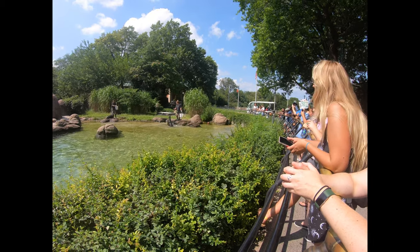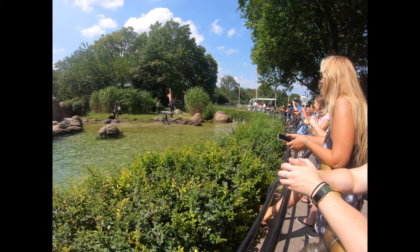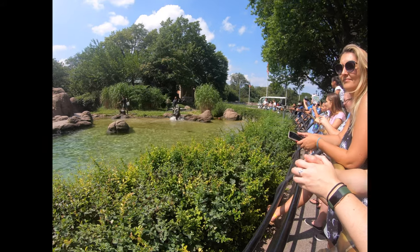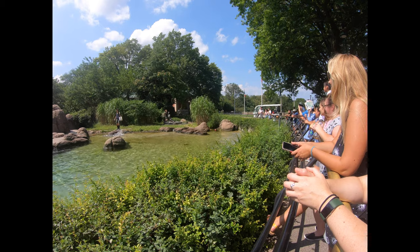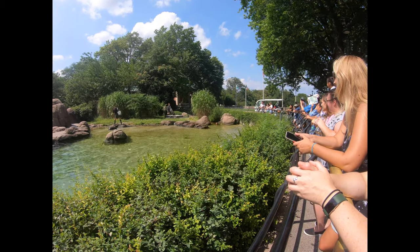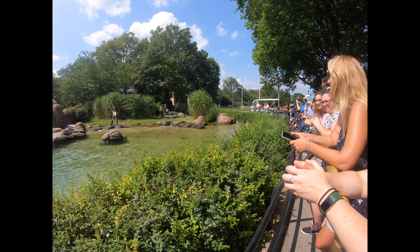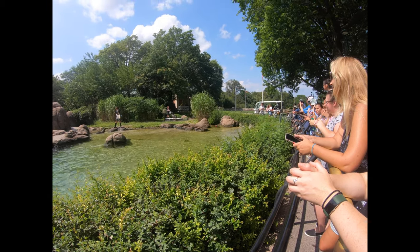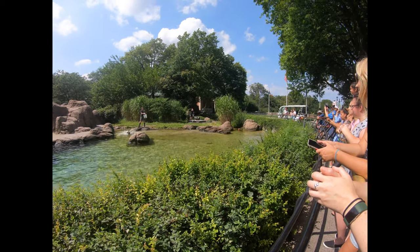Sea lions are very intelligent and capable of learning a variety of behaviors. We work on training a combination of natural behaviors and husbandry behaviors. Natural behaviors include anything that the sea lion may do in the wild, such as vocalizing or diving. Husbandry behaviors include activities that allow keepers to manage, position, and examine the sea lions.